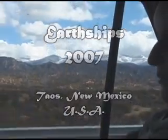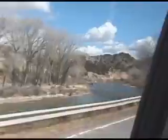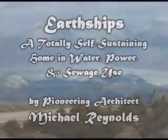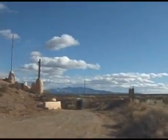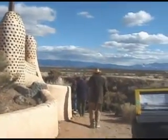Welcome Mountain High! Welcome Mountain High!